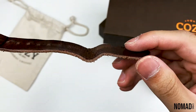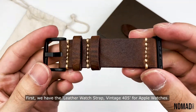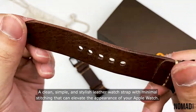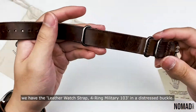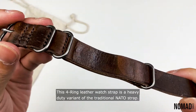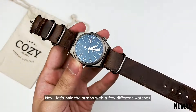Let's get into unboxing the other two straps. First, we have the leather watch strap Vintage 405 for Apple Watches — a clean, simple, and stylish leather watch strap with minimal stitching that can elevate the appearance of your Apple Watch. In the other box, we have the leather watch strap four-ring military 103 with a distressed buckle, a heavy-duty variant of the traditional NATO strap.